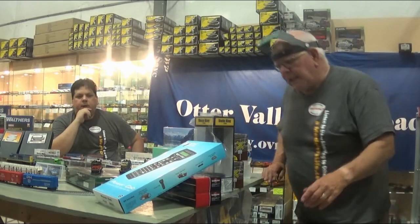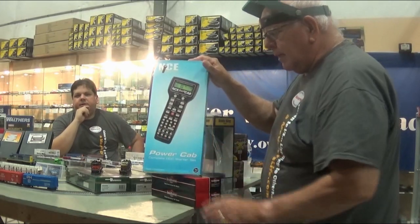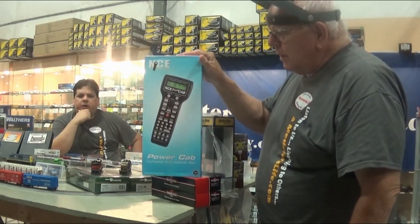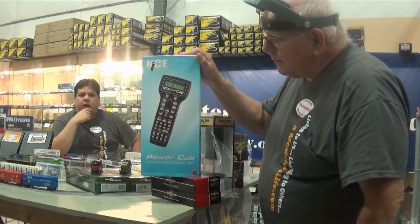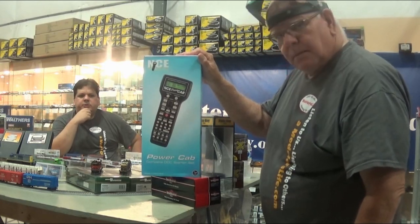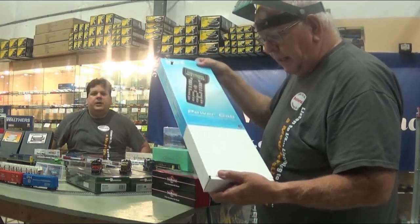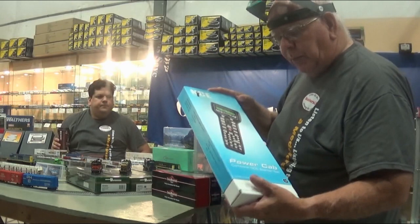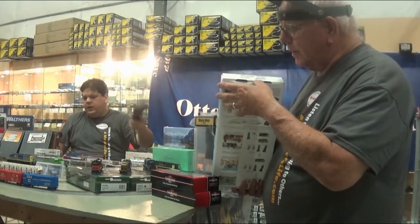The NCE Power Cab — we've all got them here on staff. It's the standard system and our go-to throttle here at the shop. We've had them in stock through the entire pandemic. We're one of the only retailers and we still have inventory. Definitely if you're starting a new layout, it comes in a handy box — open it up and the instructions are very simple.